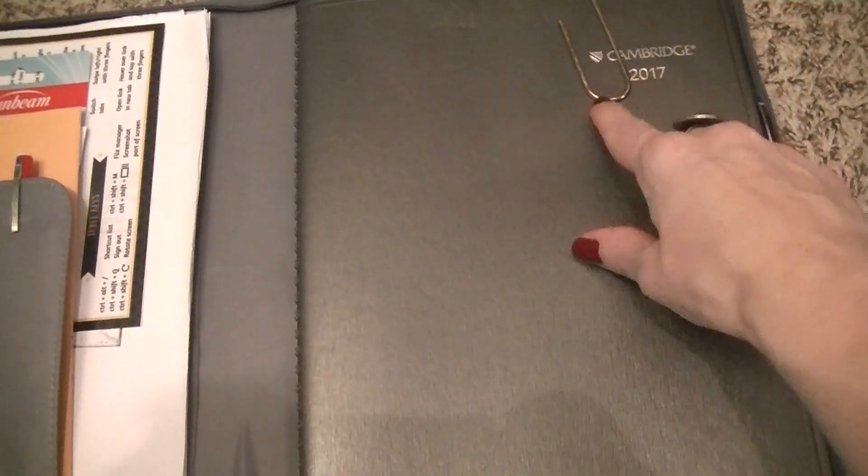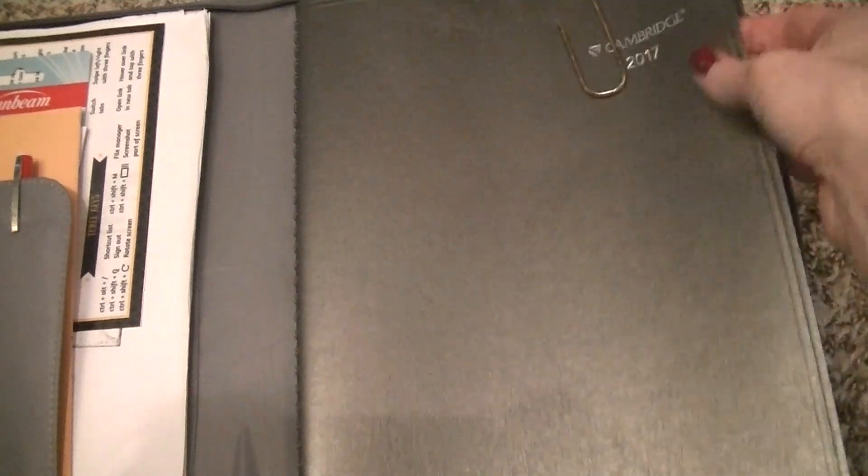And then I have this large paper clip to just make sure I can flip exactly to the page that I want.